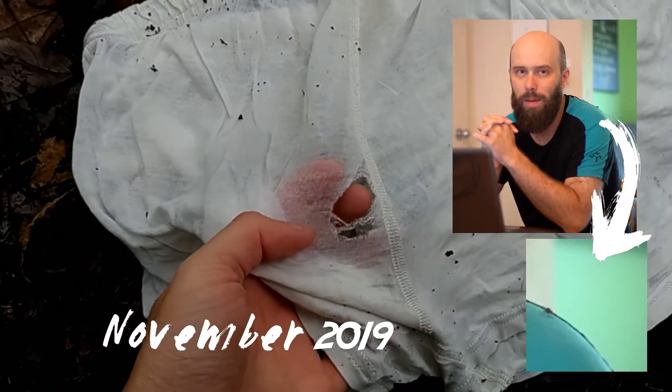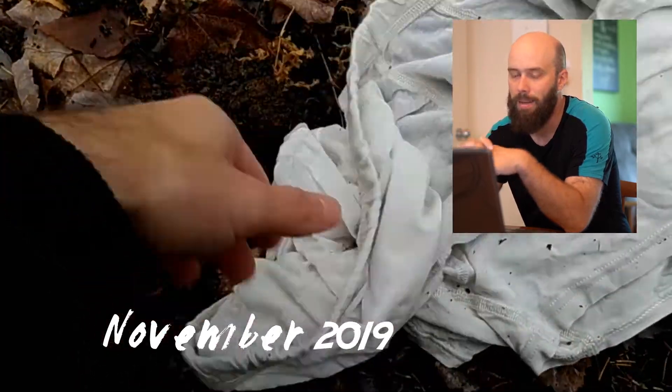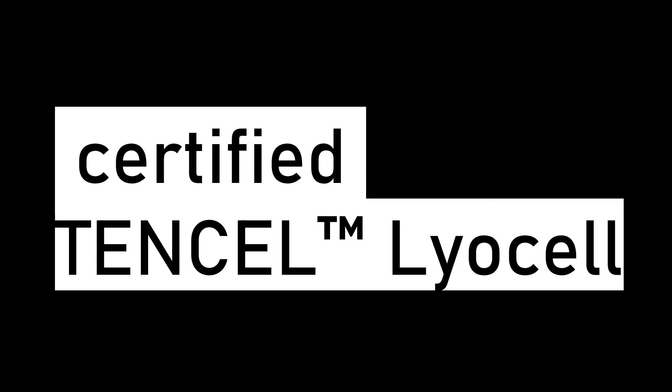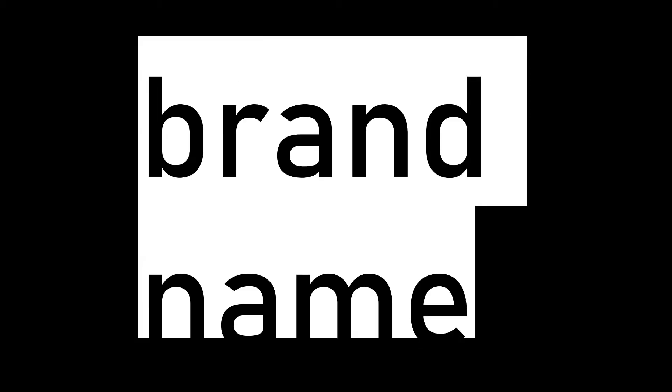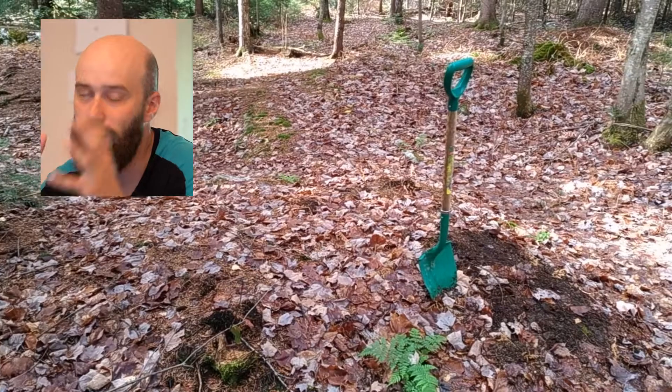I had a boxer that I could no longer wear because it was full of holes — it's a boxer made of lyocell. Hey, it's post-production Hugo coming at you from the future. I sort of messed up when I made this video because the fabric used to make these boxers is not certified TENCEL. TENCEL is a brand of lyocell and you need certification in order to use the brand name, which I don't have. So whenever I say TENCEL in this video, I'm going to replace it with the generic name, lyocell.